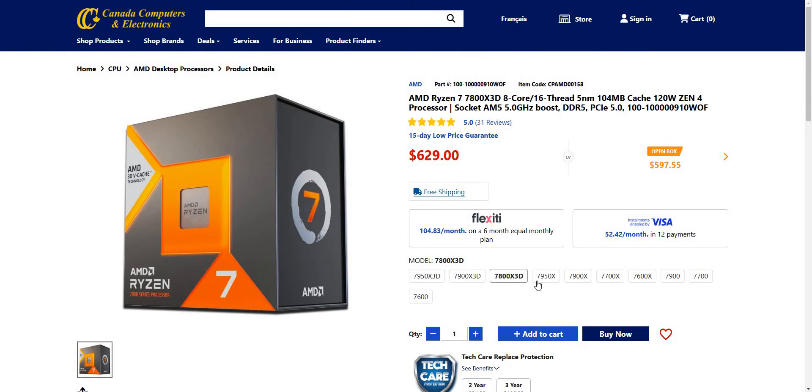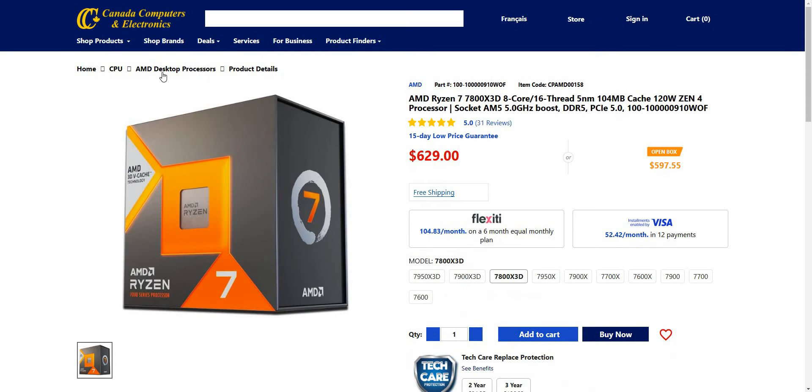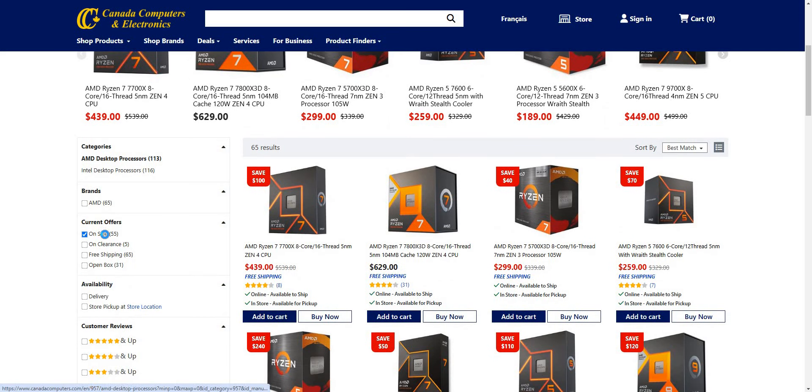What about the 7800X3D? Nothing available in terms of savings there. The 7950X — yikes, those prices are pretty crazy. I think the best one I've seen so far was Zen 3 — older architecture, but still saving $600. That's pretty good, not going to lie.